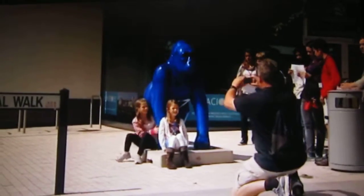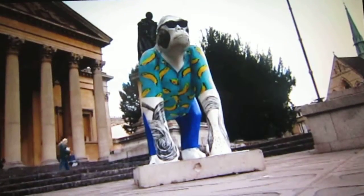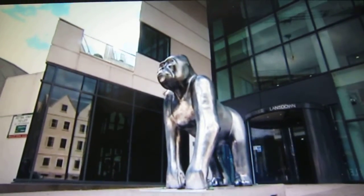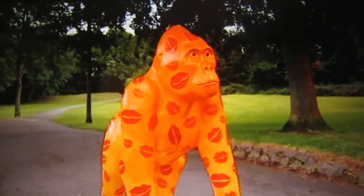In Bristol, thousands of people visited the city when they had similar painted statues, and when they were auctioned off, more than £400,000 was raised for conservation projects.